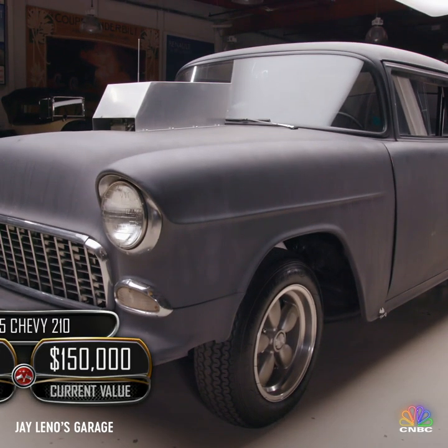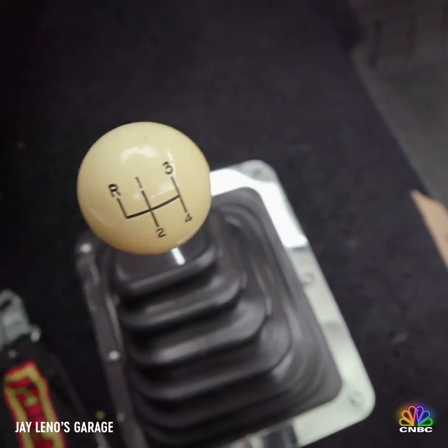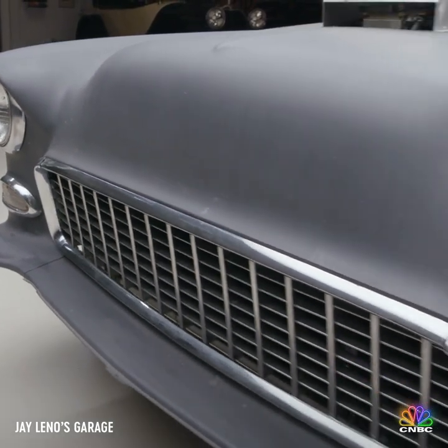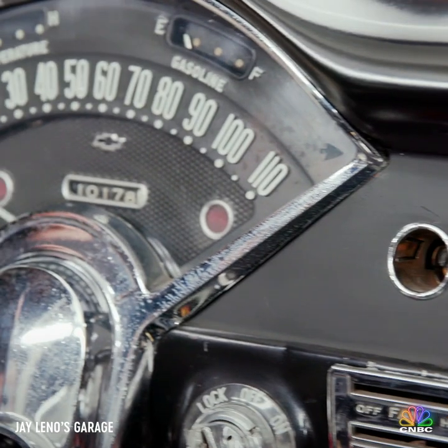The other star of the movie was a 1955 Chevy Gasser. This is one of the three that were built for the film. It features a tunnel ram 454 V8 engine, a fiberglass front end, and of course the primer gray paint job. Not the prettiest car to look at, but definitely the fastest.